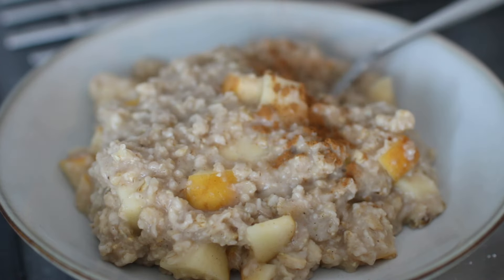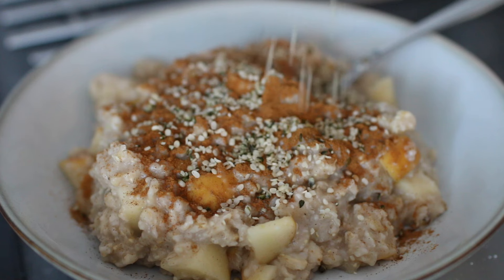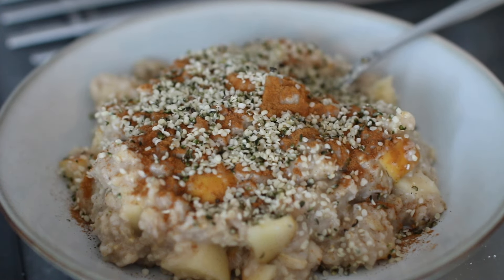I let this cook until it got thick and creamy. I kept it simple this day, so I just topped it with cinnamon and hemp seeds. I would have added more toppings but I didn't.